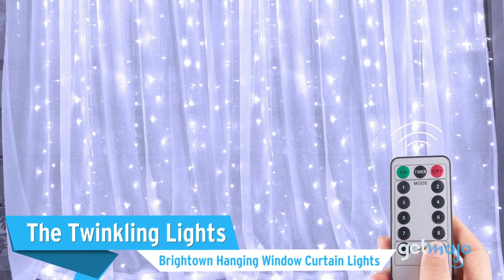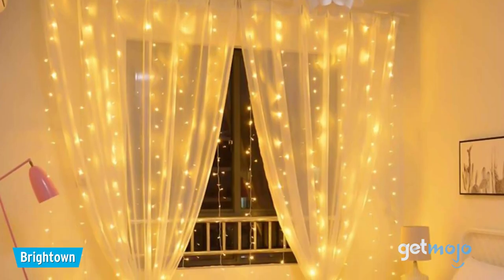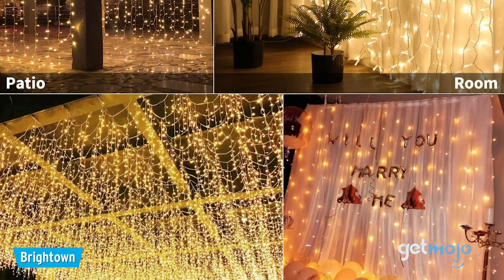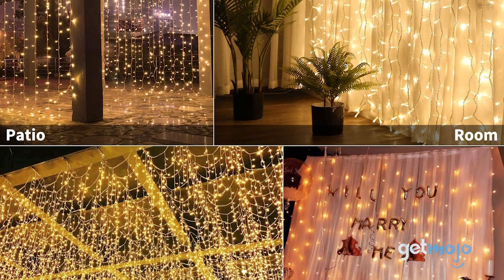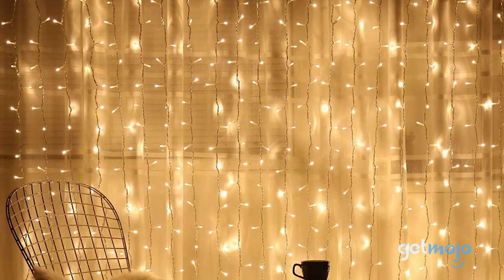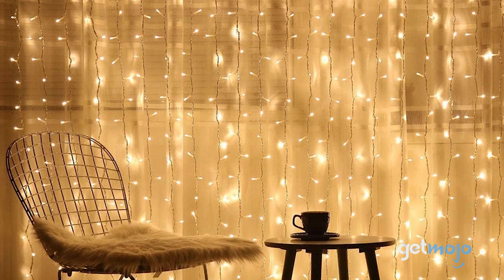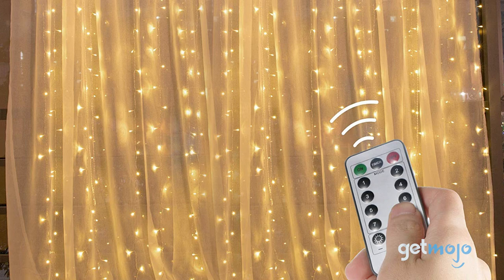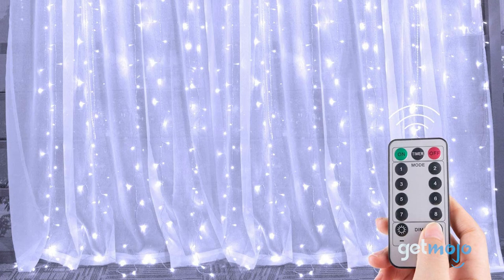The Brighttown Hanging Window Curtain Lights — if you haven't already tried adding ambient lighting to your bedroom, you should. Not only does it look great, but it can help create a calming atmosphere, which is great for anxious sleepers. These lights simply hang on your curtains and are available in various sizes and color combos. You can mix things up with various settings like light pattern, brightness, and color.